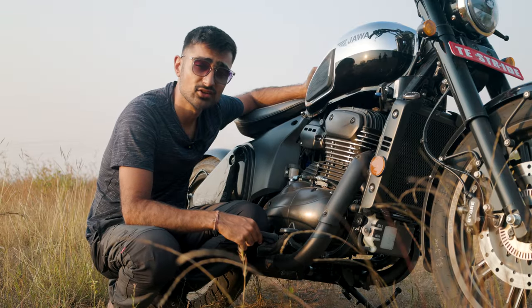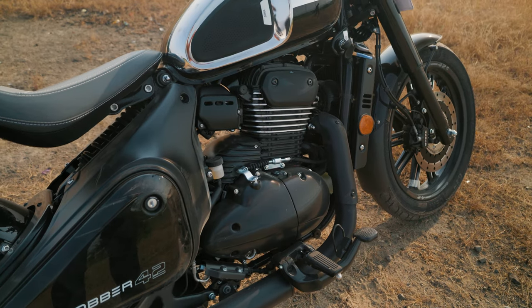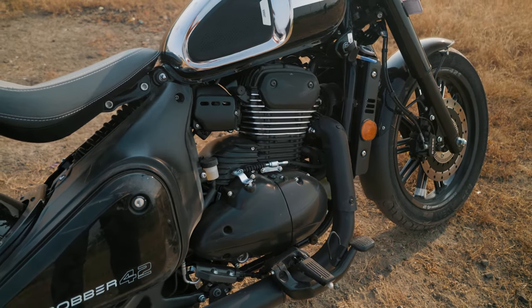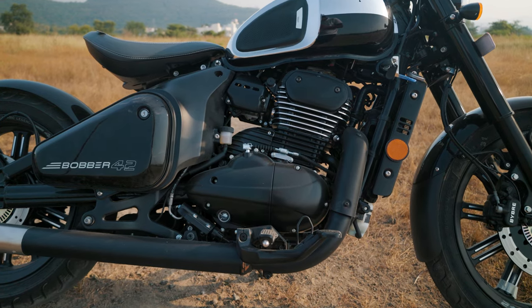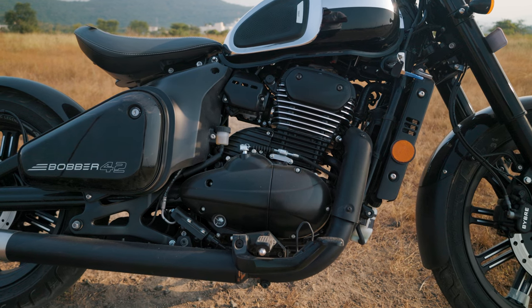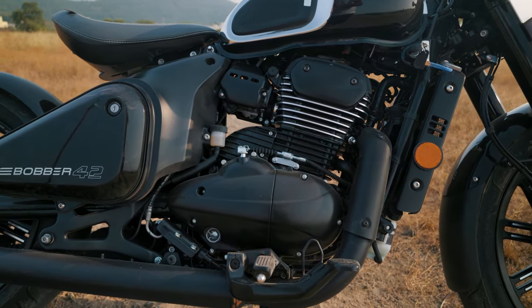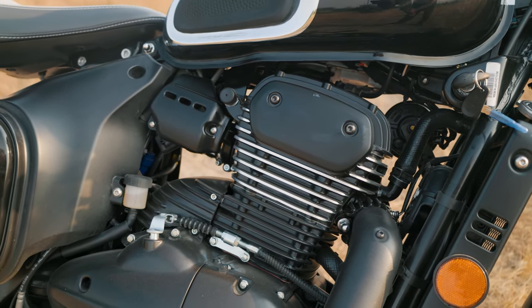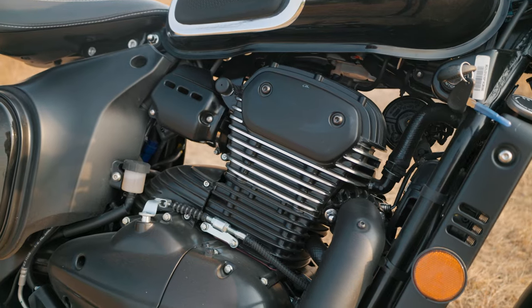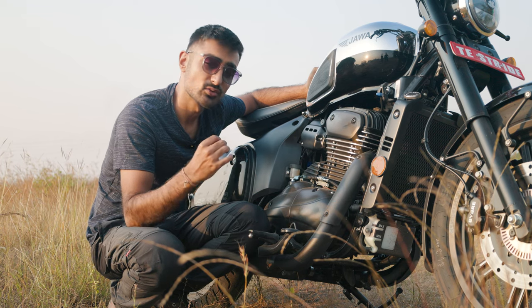Powering the Bobber is a 334cc liquid-cooled single-cylinder engine that is good for 30.6 PS and 32.7 Nm of torque. The Bobber's engine is designed to have a pretty flexible low end so that it's easier to pootle around the city at lower RPMs, but when you stretch its legs, it's got a nice linear grunt all the way up to its top end that tapers off towards the rev limiter, making it very easy to be at the meat of the torque just with a drop of a gear.